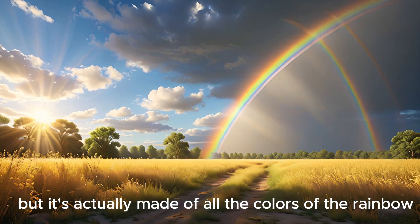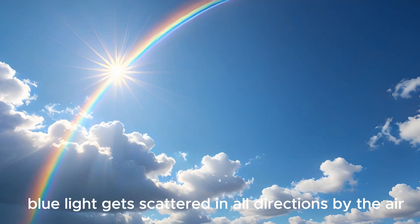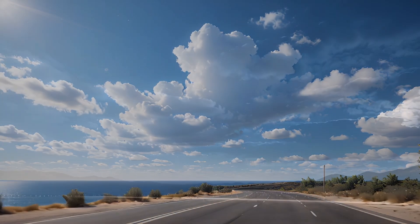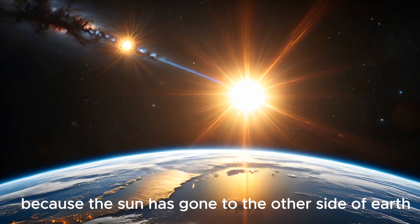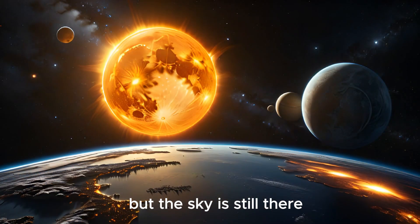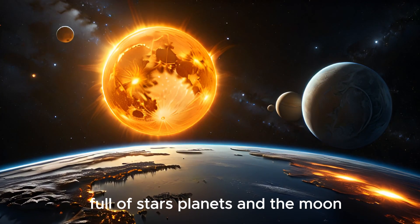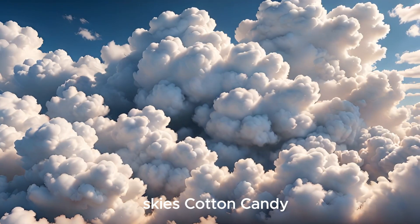Sky fact: sunlight looks white but it's actually made of all the colors of the rainbow. Blue light gets scattered in all directions by the air — that's why we see a blue sky. At night the sky looks black because the sun has gone to the other side of earth, but the sky is still there, full of stars, planets, and the moon.